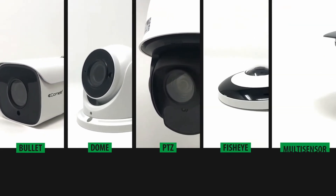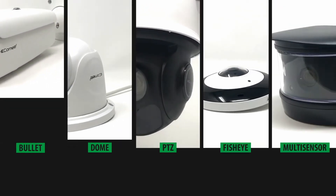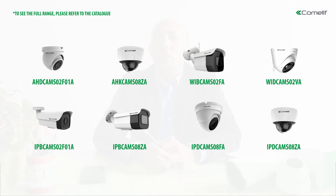A range of specialist cameras are also available on the Advanced series, which encompasses multi-sensor and 360 degree fisheye cameras for covering wider areas, pan-tilt-and-zoom cameras for added control, and ANPR cameras for vehicle management or automatic control of an access barrier.